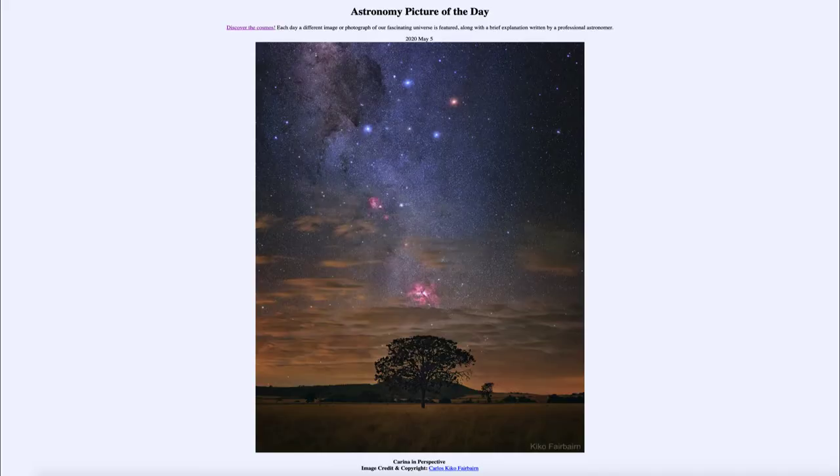Greetings and welcome to the introduction to astronomy. One of the things that I like to do in each of my introductory astronomy classes is to begin the class with the astronomy picture of the day, from the NASA website at apod.nasa.gov/apod. Today's picture for May the 5th of 2020 is titled Carina in Perspective.